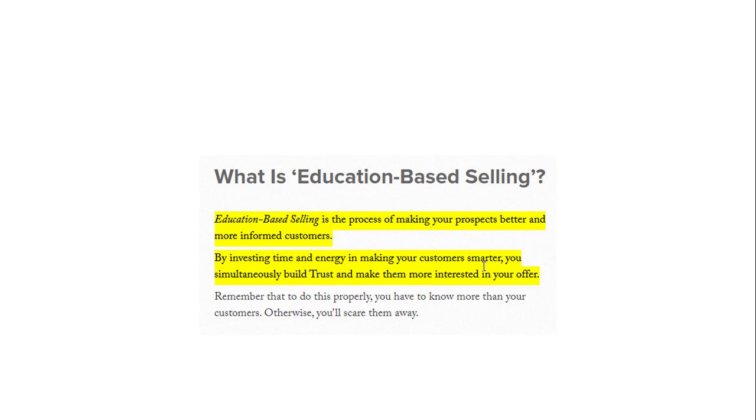The traditional way is using whatever tactics you've learned, trying to push them to make a decision. Education-based selling is where you educate them, and then they make the decision because they know the value you are offering. This is a more soft, elegant way to sell. The traditional way is more pushy. I've done the traditional way — door-knocking, cold calling — and I've found this new way is going to be the revolution of selling.